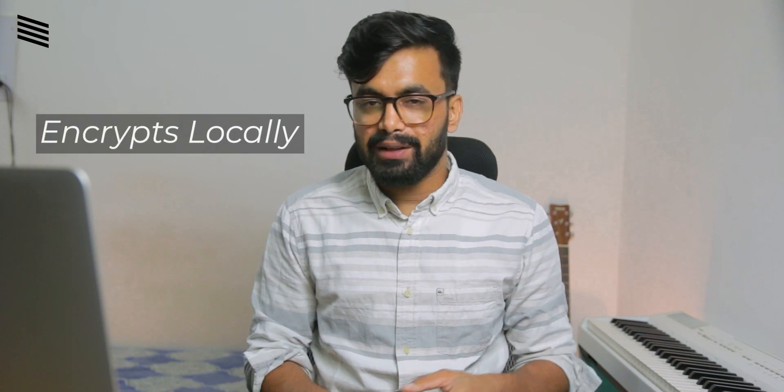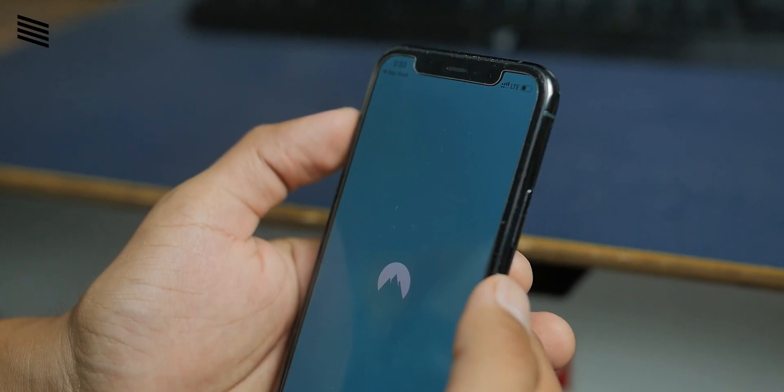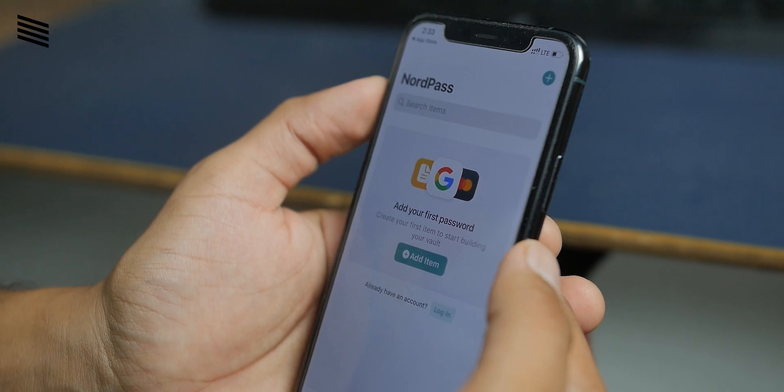From the security perspective, a great feature this app has is that it encrypts all the data locally. All of your data will be encrypted — converting your normal passwords to some random code — before sending it to the Nord server, so they would never know what information is stored. The file can only be decrypted with the master password that you set, and all of this is encrypted using XChaCha20 encryption, which is an excellent encryption standard.